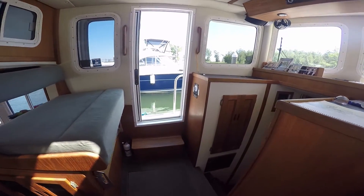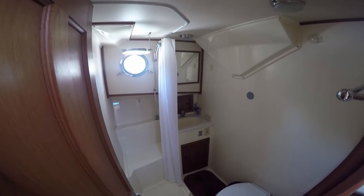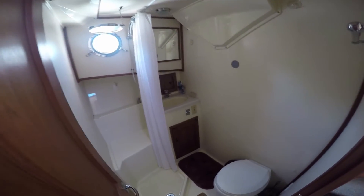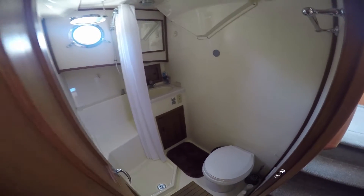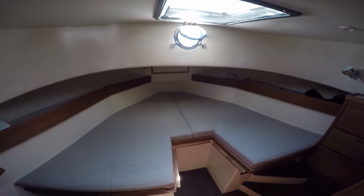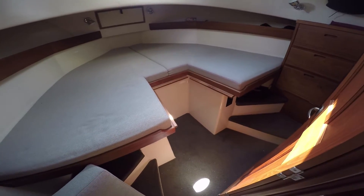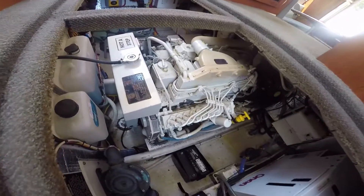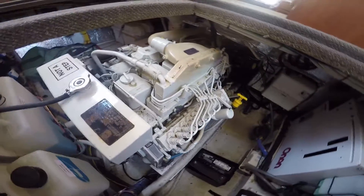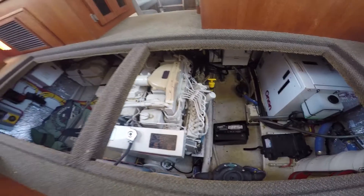Let's go down below and take a look at the living accommodations. Starboard side is a full head, quite large for a small boat, with a stall shower. This one has a V-berth forward with a filler to make it into a large sleeping area. The Cummings diesel provides quiet, reliable, economical performance, complete with an onboard generator.